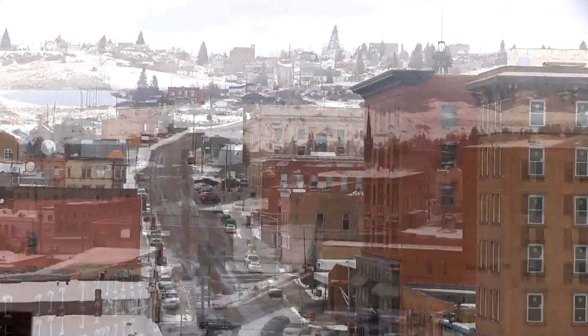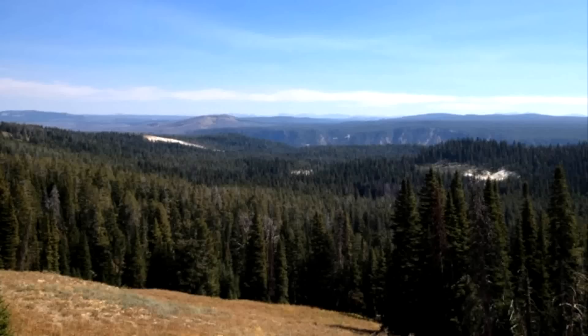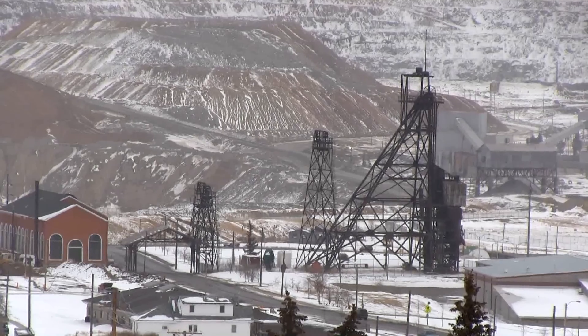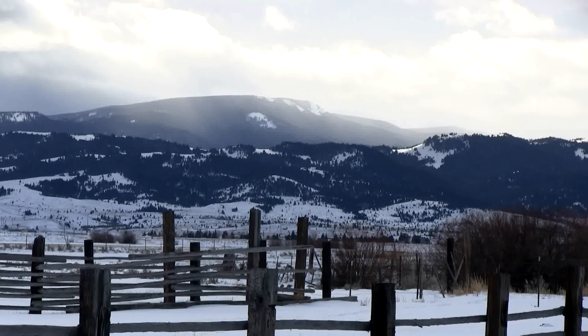Welcome to Butte, Montana. Our city sits high atop the Rocky Mountains and is about halfway between Yellowstone and Glacier National Parks. The city was literally built around the mining industry in the early 1900s, and steel head frames remain towering remnants of our copper and gold mining heritage. Butte is the home of ranches, beautiful views, and scenic hiking trails.